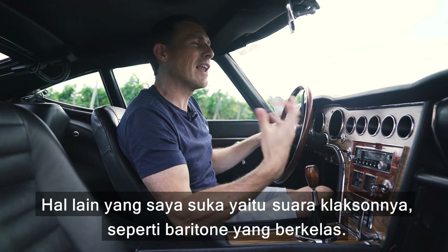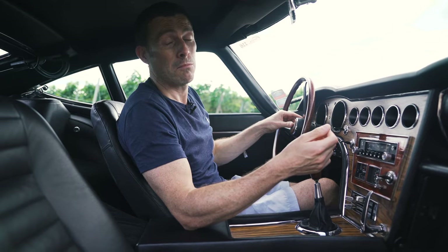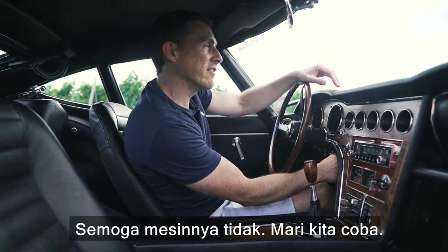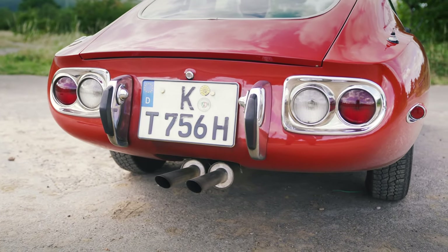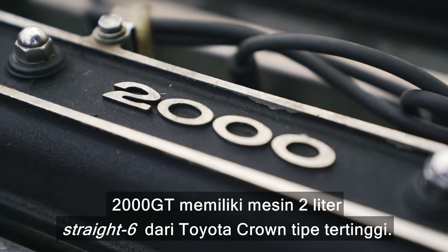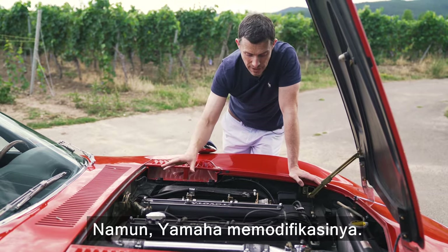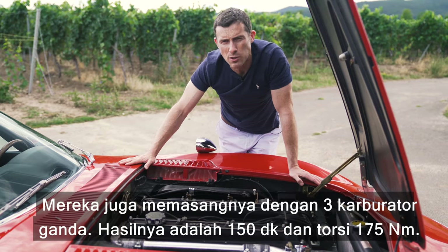Another thing I like is the sound of the horn — a real classy baritone. The 2000 GT uses a two-litre straight-six from a top-level Toyota Crown; however, Yamaha have tuned it and fitted it with three twin carburetors. The result is 150 horsepower and 175 Newton metres of torque.